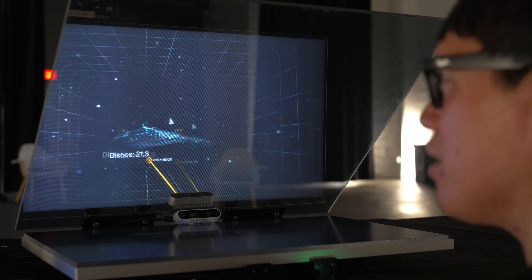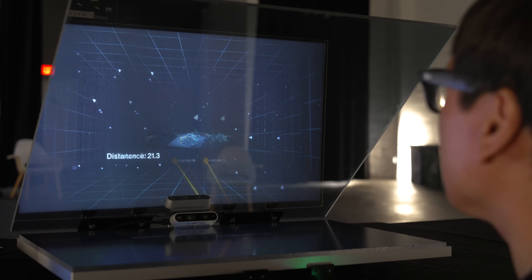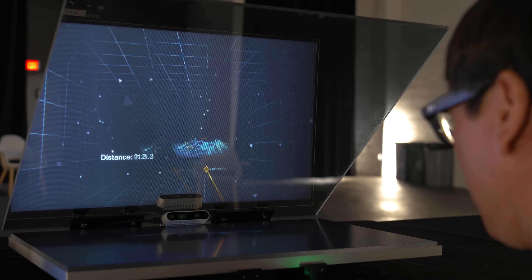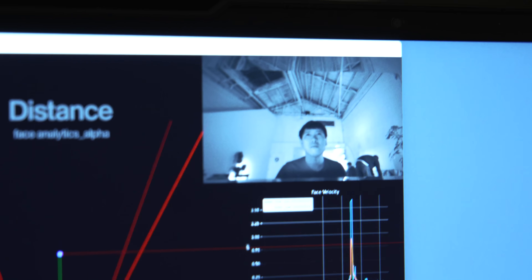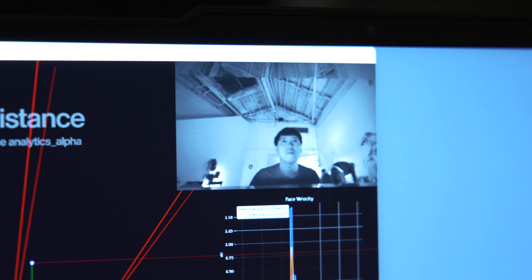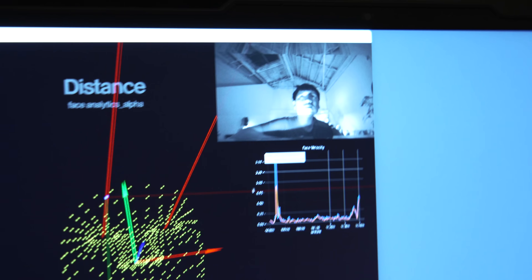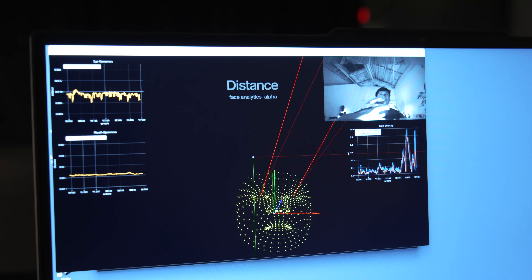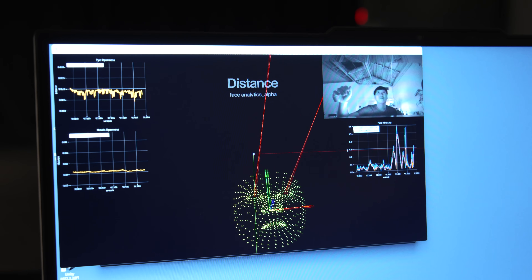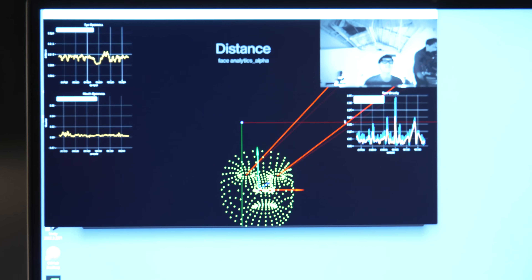The next step for us is to do a joint R&D project with an automotive OEM or airplane maker, and then really start to install these in cars and airplanes — together defining the final aspects of the products. That's naturally the next step, and that's why we're here at the Augmented World Expo to meet with partners.